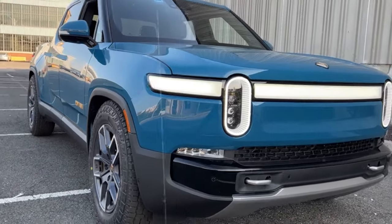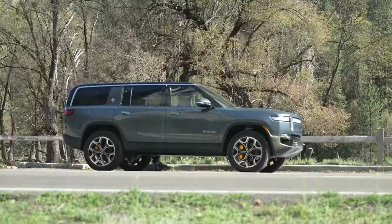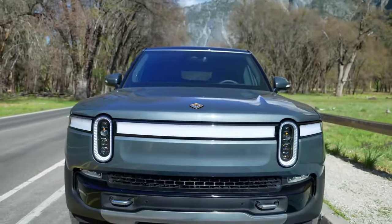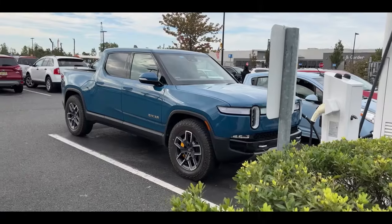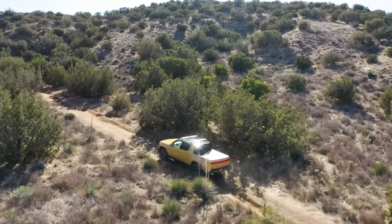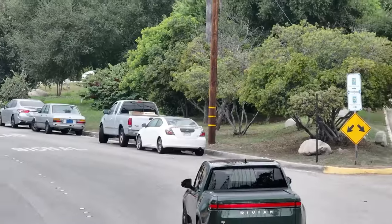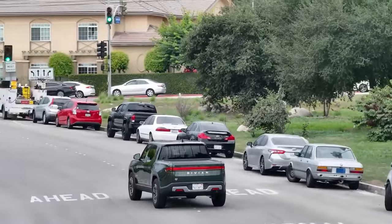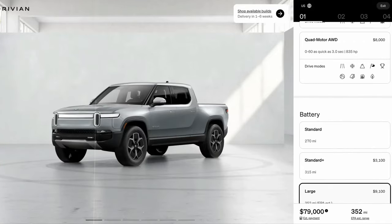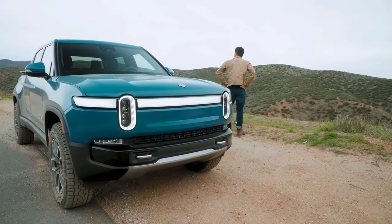One of the things that really sets the R1T apart is its unique and eye-catching design, and it's all about versatility when it comes to hauling cargo. The 2024 Rivian R1T is expected to offer three different battery options: a standard pack offering up to 270 miles of range, a larger pack with up to 350 miles, and a max pack delivering a whopping 400 miles on a single charge. When it comes to power, you're looking at a beastly 600-horsepower dual-motor setup regardless of which battery pack you choose.